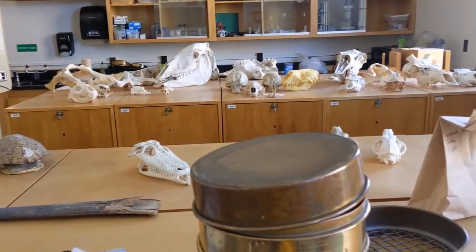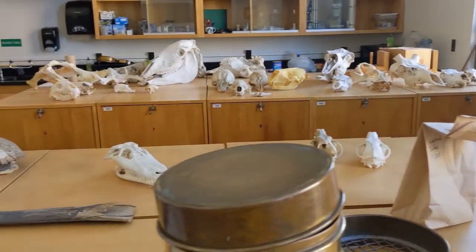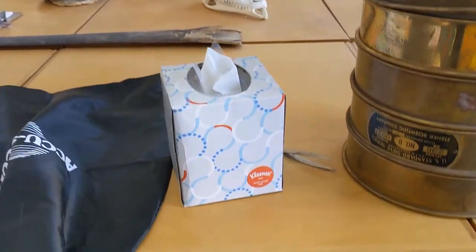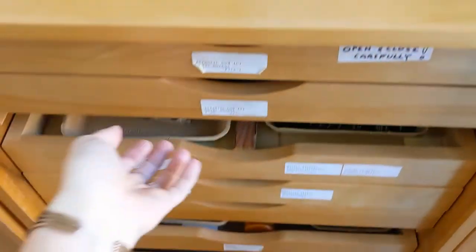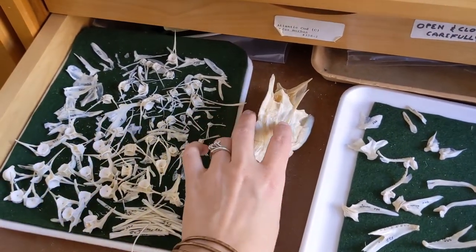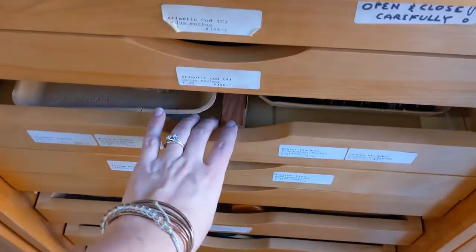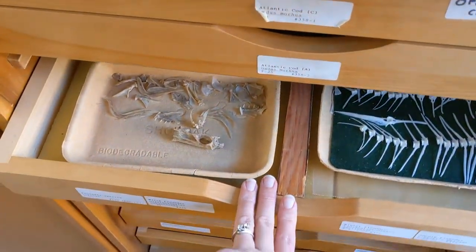Here's the rest of my lab. All of these cabinets are full of skeletons, and these skeletons are what I use to identify the bones that I find archaeologically — we compare them to the skeletons of animals that we know what they are. In these drawers right here behind where I sit are lots of fish bones. This is cod — this is what a cod skull looks like. Here are some other fish bones. Right here are flounder. They look very similar from a distance, but the details are different.